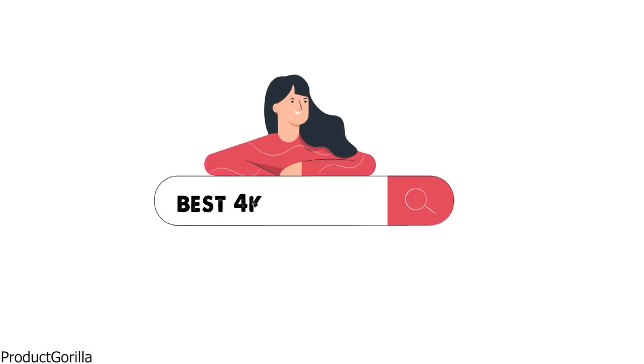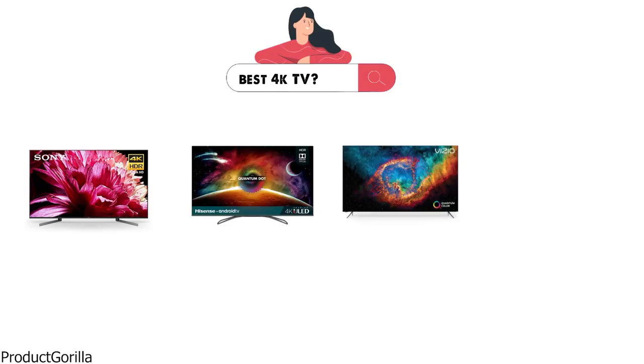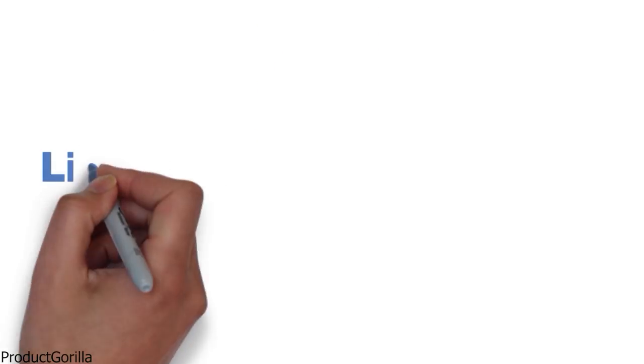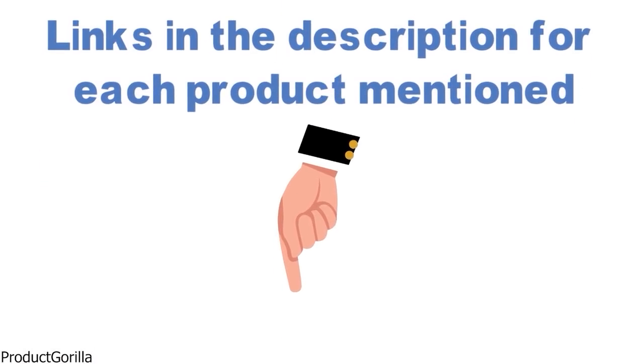Are you looking for the best 4K TV? In this video, we will break down the top 4K TVs on the market. Before we get started, we have included links in the description for each product mentioned, so make sure you check those out to see which is in your budget range.